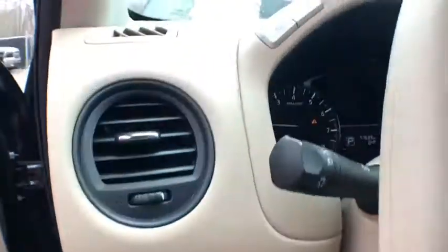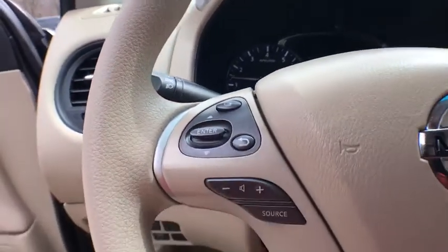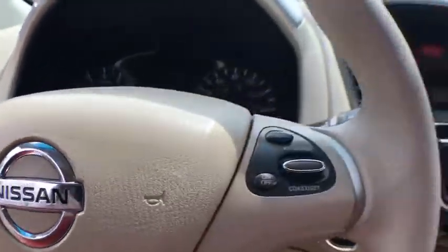Security system, CD player, trip computer, rear window defroster, electronic stability control, remote keyless entry.